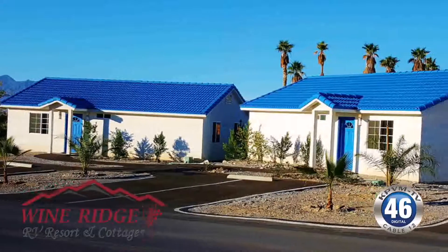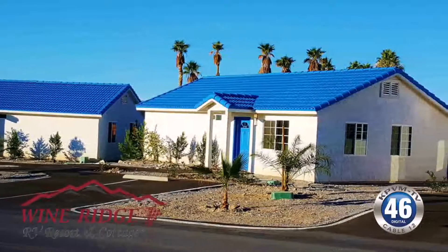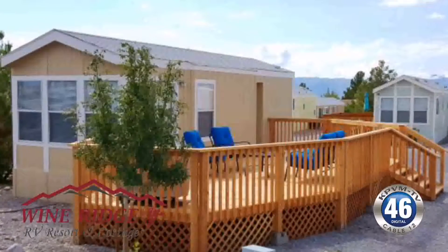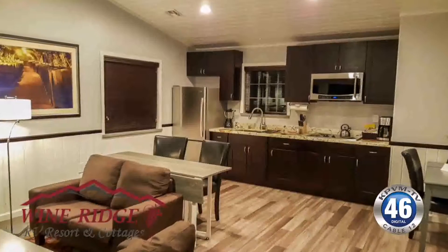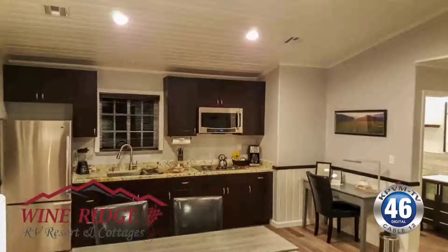In addition, we now have two premium cottages. The difference with those is they have an extra deck with an unobstructed view of Mount Charleston, as well as their own barbecue grill and some amenity upgrades inside. Absolutely a great place to get spoiled.